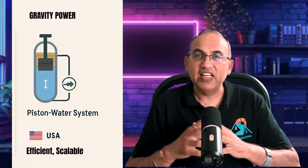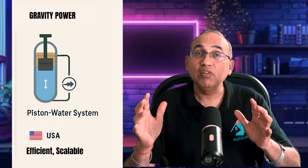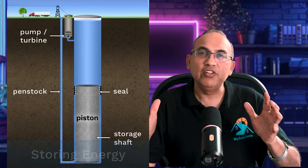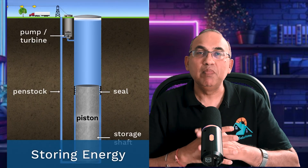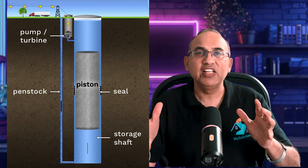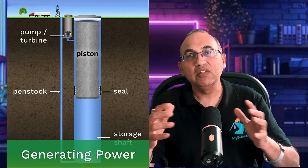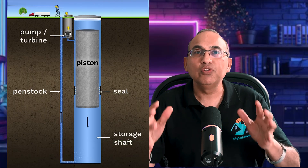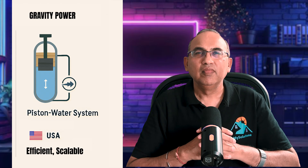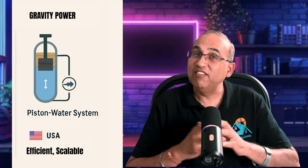Gravity Power, based in Santa Barbara, California, is developing an energy storage system that utilizes a piston-water system. It stores energy by using a reversible pump turbine to lift a massive piston inside a deep, sealed vertical shaft filled with water. When electricity is needed, the piston descends, forcing water through the turbine, which acts as a generator, creating power. The system is designed to be highly efficient, scalable, and environmentally friendly.